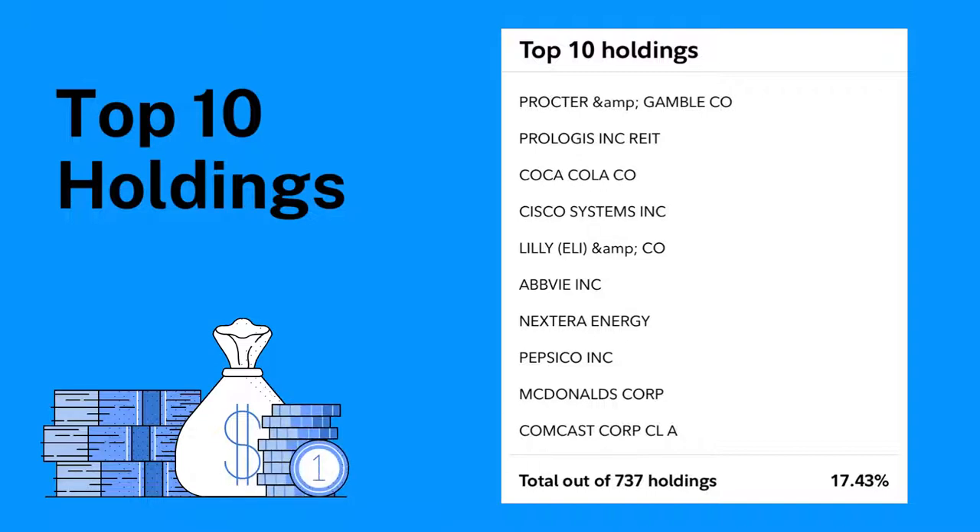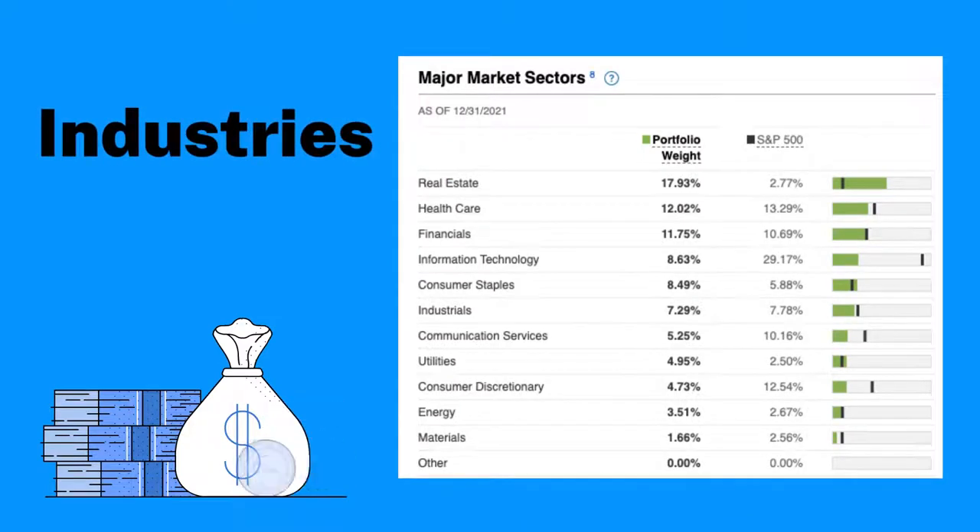I actually own some of these companies on an individual level, but you're getting them in this fund too if you decide to pick it. Breaking it down by industry, they're heavily weighted in real estate, so they have significant exposure there. Second is health care, third is finance, then information technology, consumer staples, industrials, communication services, utilities, consumer discretionaries, energy, and materials.